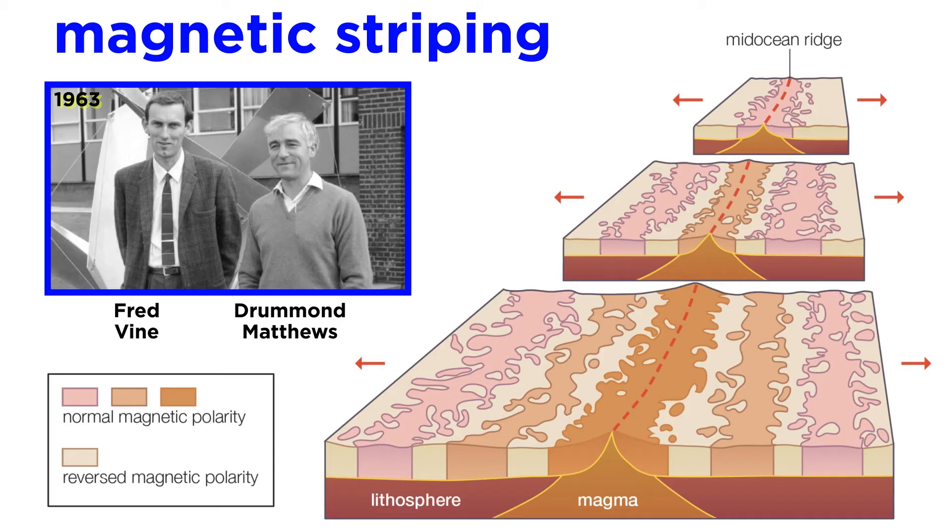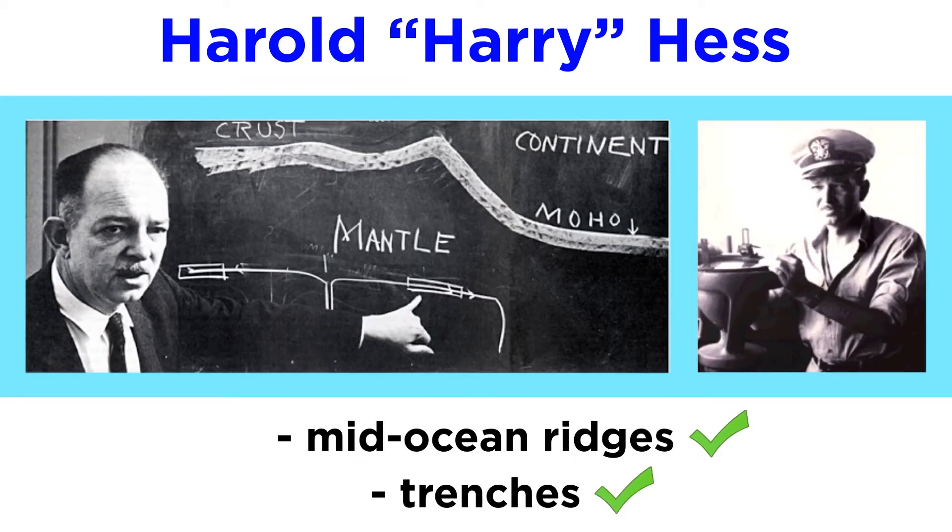And in 1963, Fred Vine and his PhD advisor Drummond Matthews provided the evidence, leading to the wide acceptance of the theory of plate tectonics. While Dr. Hess's work explained the formation of mid-ocean ridges and trenches, there were still two pesky questions left unexplained.